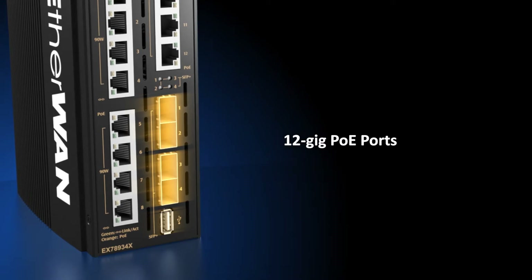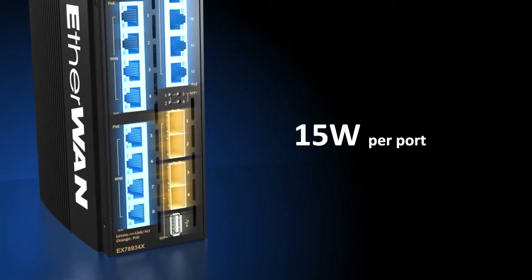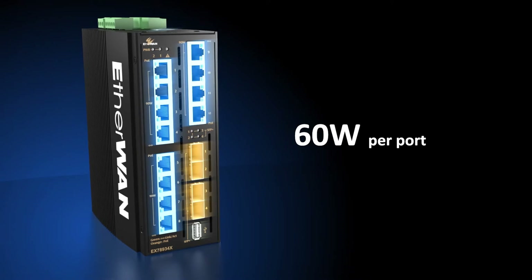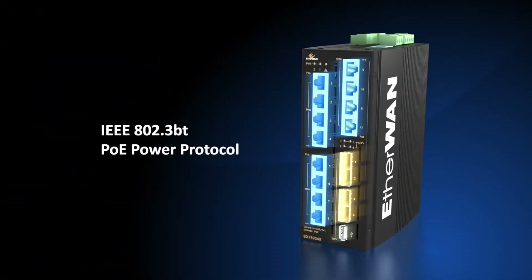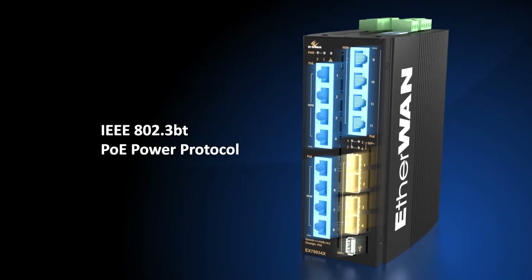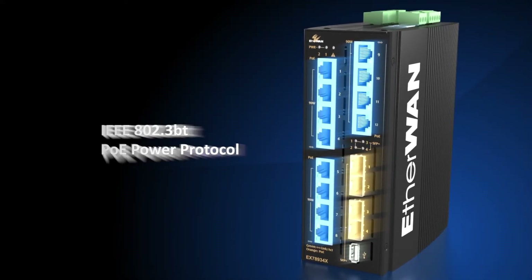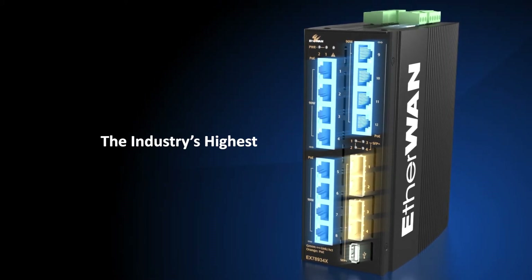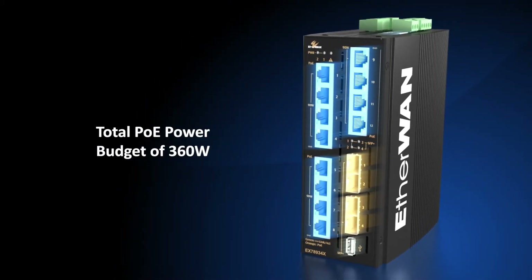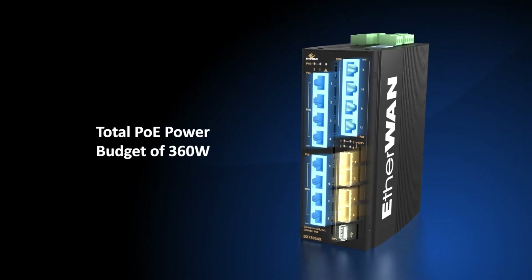It also has 12 gigabit PoE ports capable of delivering 15 watts, 30 watts, 60 watts, and 90 watts of power per port using IEEE 802.3AF, AT, and BT technology — the highest amount of PoE power available in the industry. The switch has a total power budget for all attached PoE devices of 360 watts.